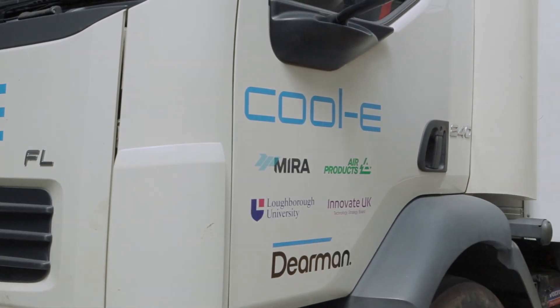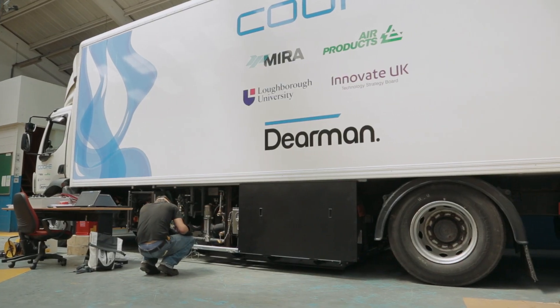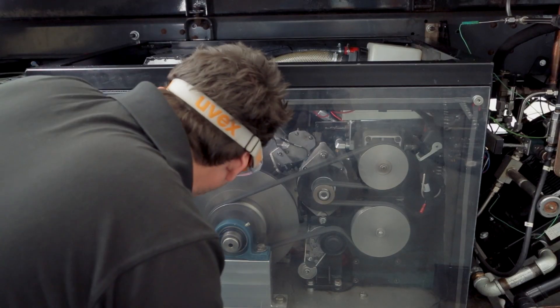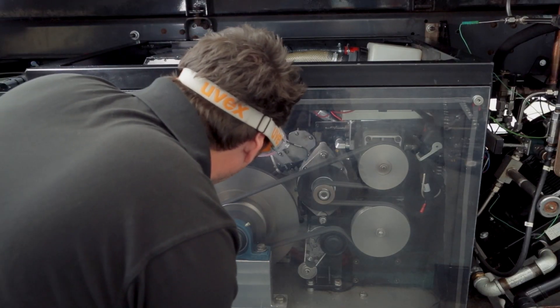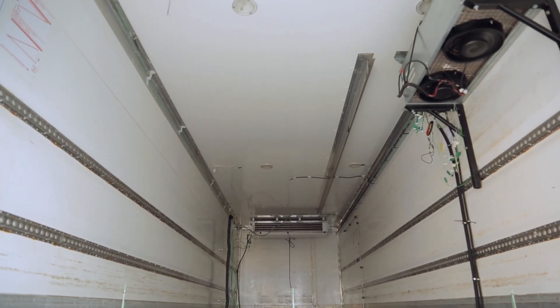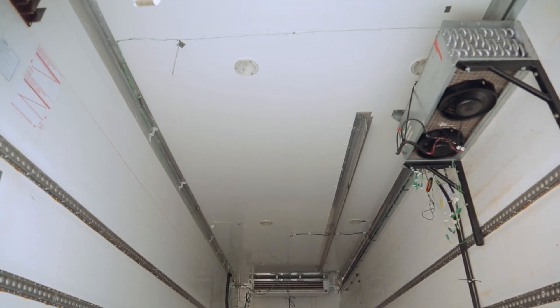Transport refrigeration is a core part of the food chain. About 70% of food is either frozen or chilled in production and it has to be moved to market. We forget about the energy and the impact on the environment. We've developed a technology which delivers clean cold and power, replacing the transport refrigeration unit on delivery vehicles. These are conventionally driven either off the truck's diesel engine or an auxiliary diesel engine, so you have all the issues of noise and environmental emissions.